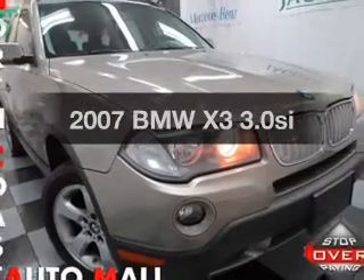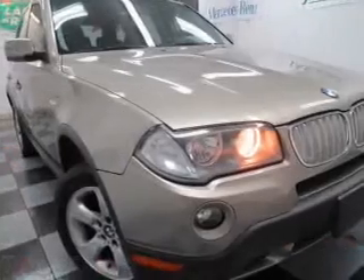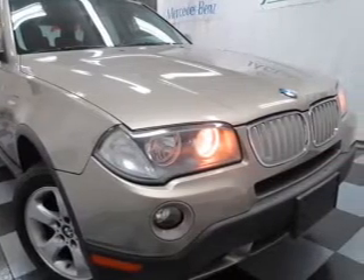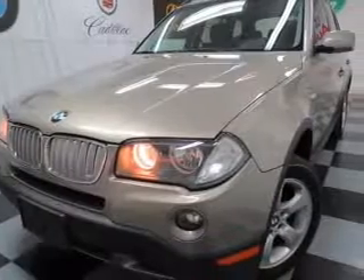Check out this 2007 BMW X3. Travel the roads in style and comfort in this great vehicle. With a solid 6-cylinder engine, the powertrain includes all-wheel drive, driven by a 6-speed automatic transmission.